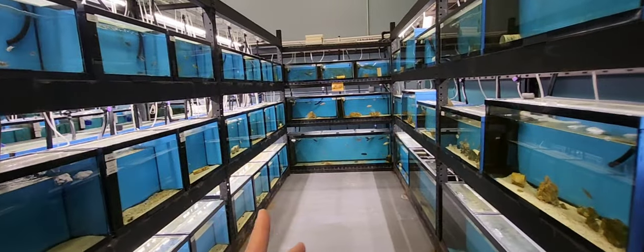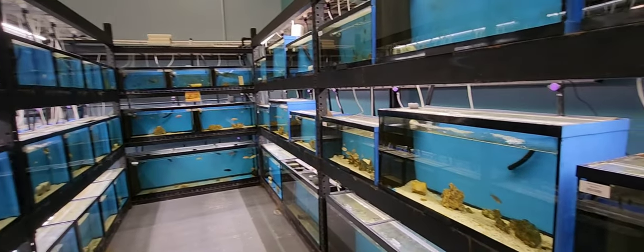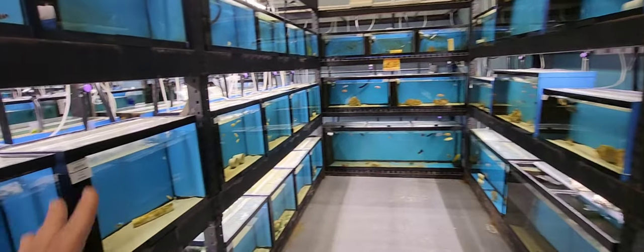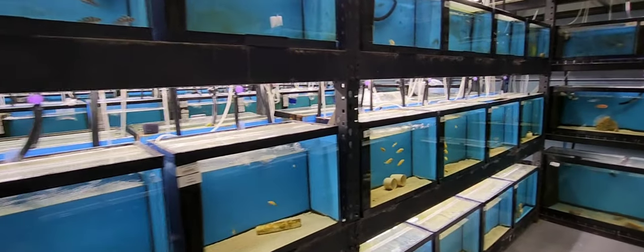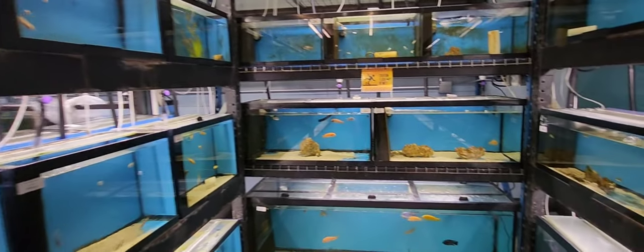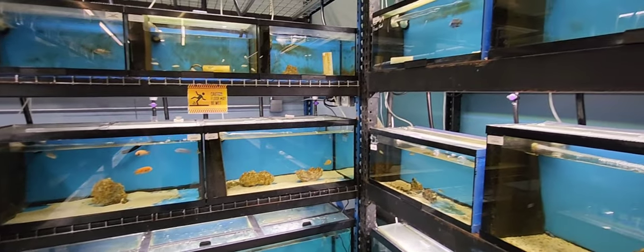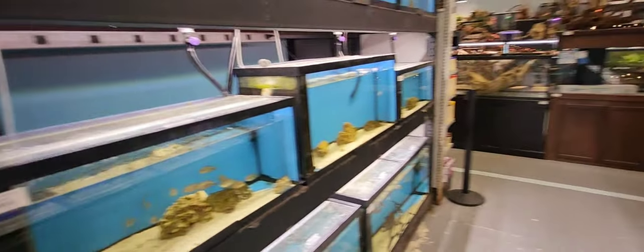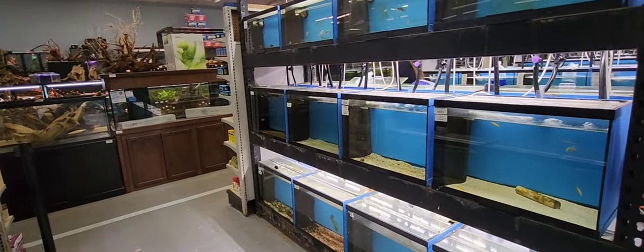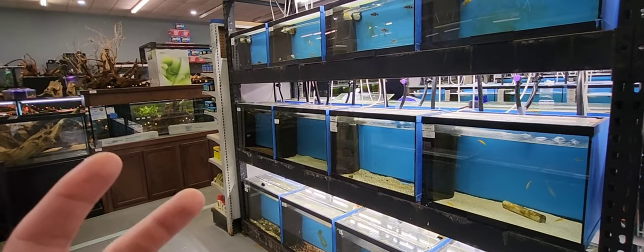Something interesting Ozzy told me about these fish setups is that every single system is completely separated, so you can quarantine off every system individually. That's very challenging to do on a large scale, especially for keeping parameters right, but it really shows what he values — closely monitoring the health of every tank.